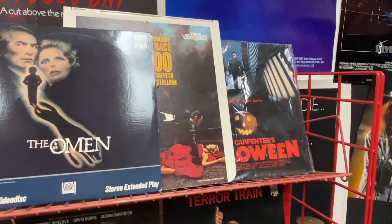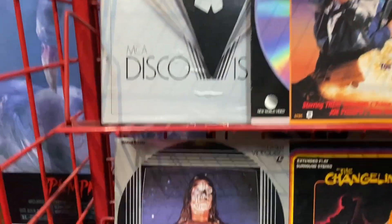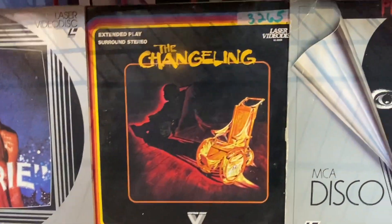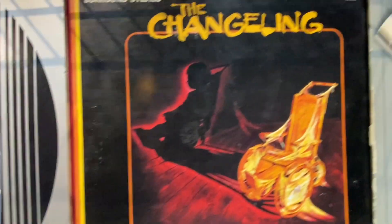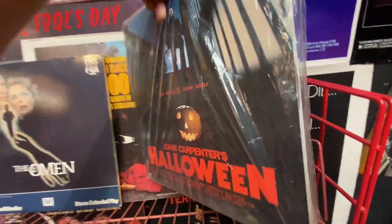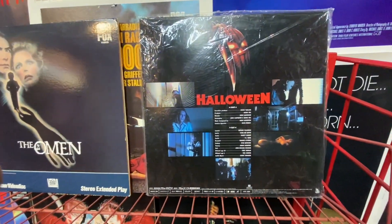That Halloween 2 art is pretty dope. Carrie — another classic. The Changeling, I just revisited not too long ago and that is a well-crafted movie — the cinematography, the editing, pretty creepy. And I love this Halloween art, I'd never seen this art before.